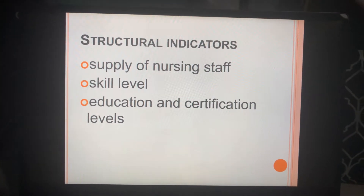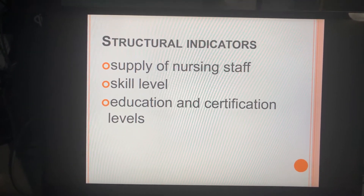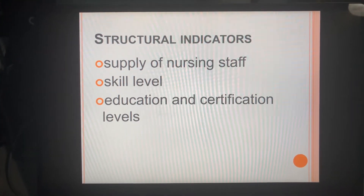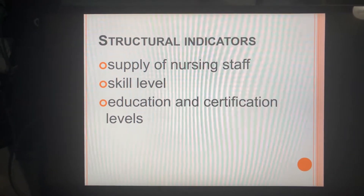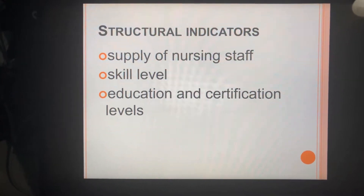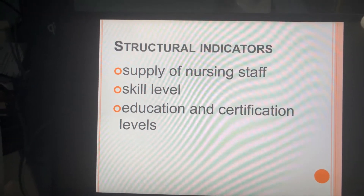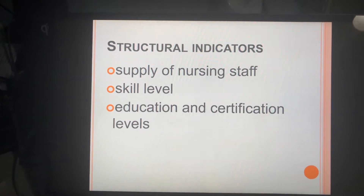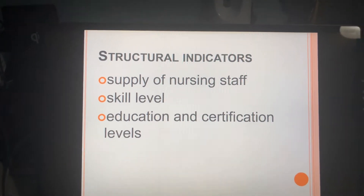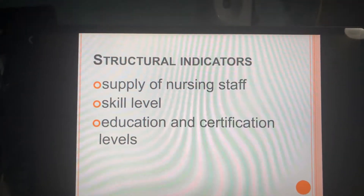Supply of nursing staff indicates how many nurses are available per shift to take care of a certain number of patients. Usually you have a set ratio that is a target, and most places are able to hit these targets. For example, in an ICU you should have a one-to-two or one-to-one ratio, while in pediatrics or oncology it's a three-to-one — three patients per one nurse. Most places try to stick to a certain number as a goal.